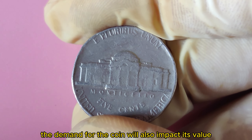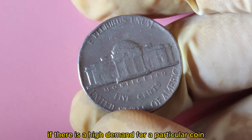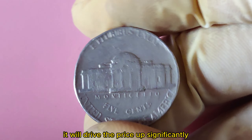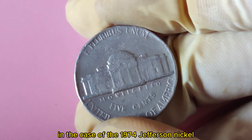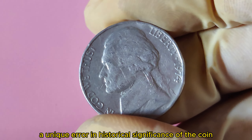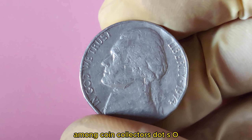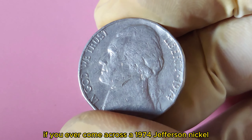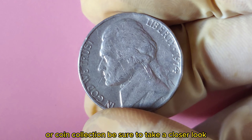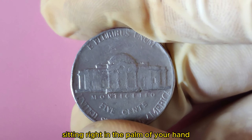Finally, the demand for the coin will also impact its value. If there is high demand among collectors, it will drive the price up significantly. In the case of the 1974 Jefferson Nickel, the unique error and historical significance make it a highly sought-after piece. If you ever come across one in your pocket change or coin collection, be sure to take a closer look — you may just have a million-dollar coin in the palm of your hand.